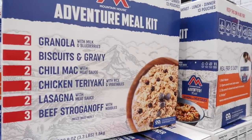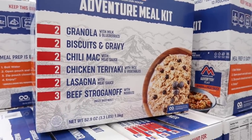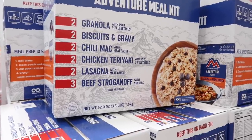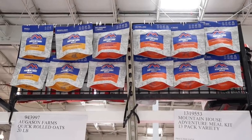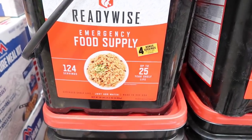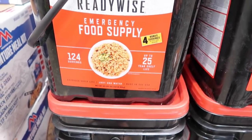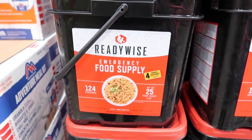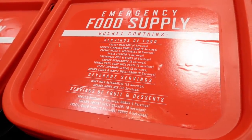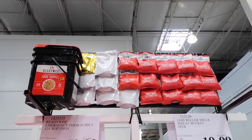From Mountain House, they have the Adventure Meal Kit for $64.99 — includes granola with milk and blueberries, biscuits and gravy, chili mac with meat sauce, chicken teriyaki with rice and vegetables, lasagna, meat sauce, beef stroganoff with noodles, all freeze-dried meals. And the ReadyWise emergency food supply has 124 servings, up to 25 years shelf life, just add water, for $59.99. It includes cheesy macaroni, apple cinnamon cereal, brown sugar and maple multigrain, orange drink mix, and vanilla pudding.